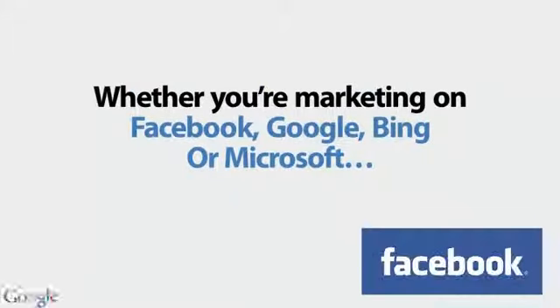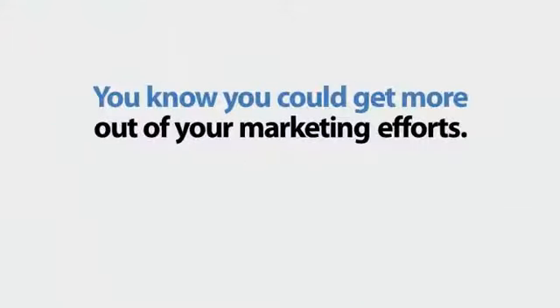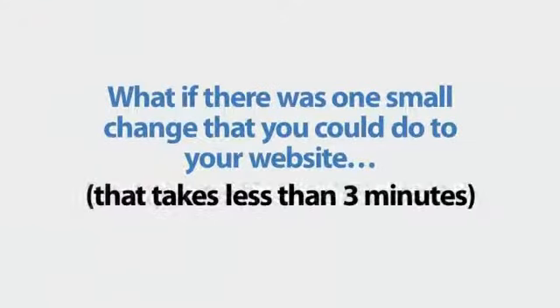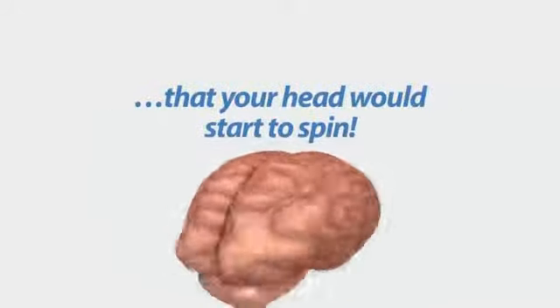Whether you're marketing on Facebook, Google, Bing, or Microsoft, you know you could get more out of your marketing efforts. What if there was one small change you could do to your website that takes less than three minutes, that would generate leads so fast that your head would start to spin?